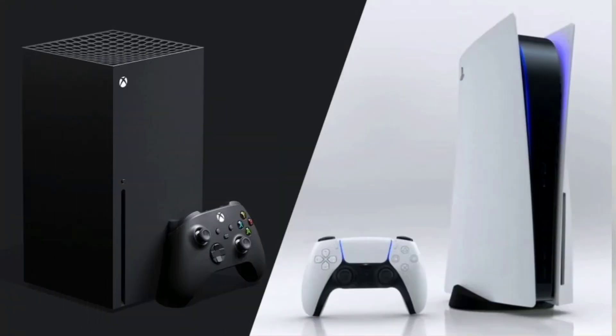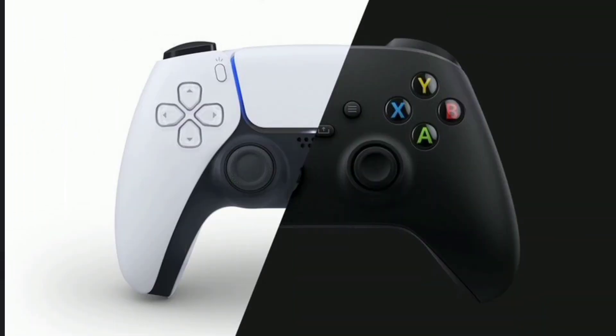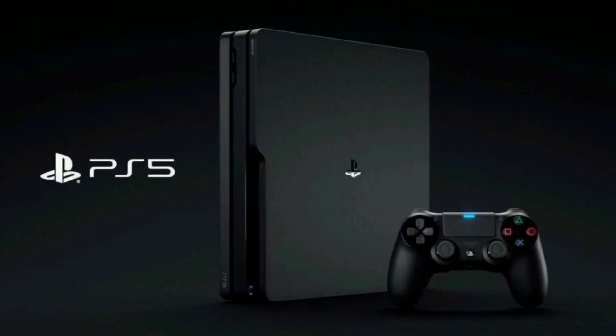Of course, especially in 2020 amid the COVID-19 pandemic. We still have not seen the system UI either, although Sony has released a teardown of the console's interior.